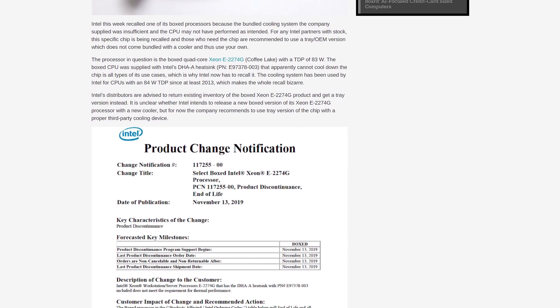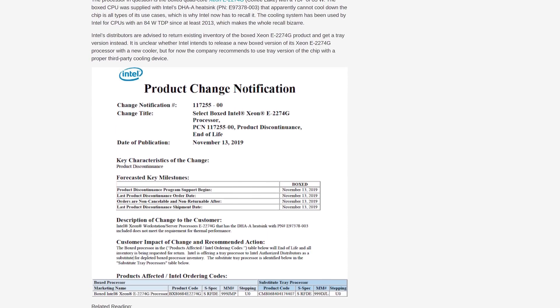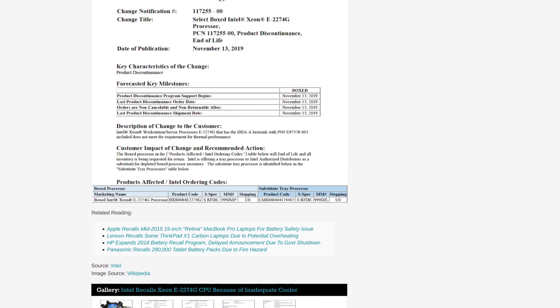According to Intel's product change notification, the E-2274G's included heatsink does not meet the requirement for thermal performance, so they discontinued the product as of November 13. Intel instead recommends that those interested in buying a Xeon E-2274G get the tray version and supply their own more capable cooler. The recall is unusual — I can't remember a time previously where Intel recalled a CPU because the cooler isn't good enough. It's even more surprising because this exact box cooler design has been used with similar TDP processors for years. Hopefully Intel sees the light and updates their box cooler to something a bit more capable.